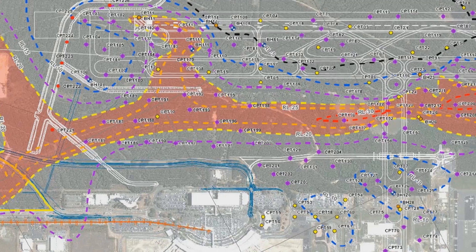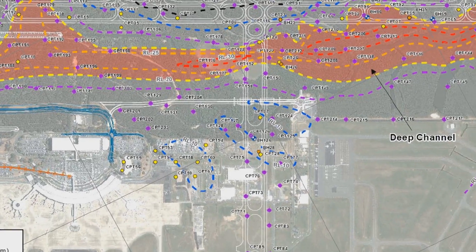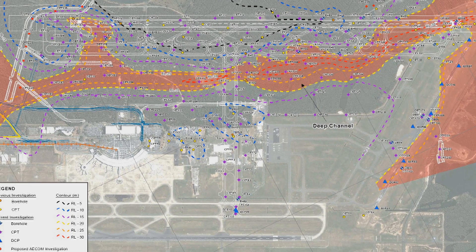The variability of the soil conditions across the site is due to the fact that the runway is located in the old Brisbane River Delta. The sections of the site where the old channel used to exist have far greater, deeper, softer areas than areas that might be right beside them that weren't part of the old channel.